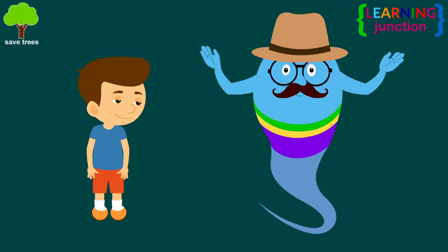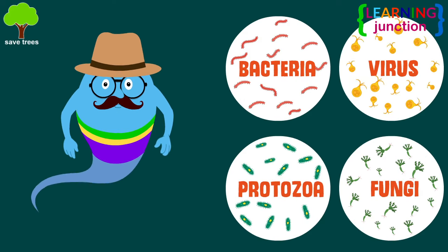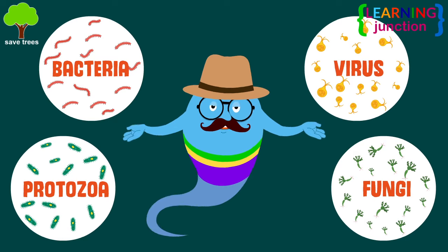There are four types of germs. They're bacteria, viruses, protozoans, and fungi. Let's learn about these one by one.